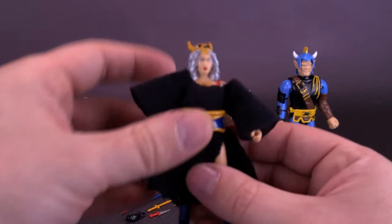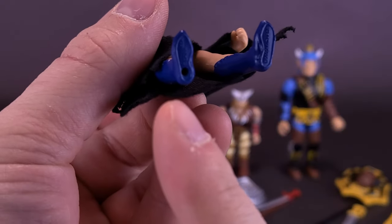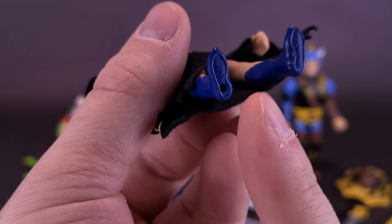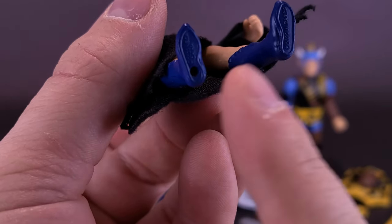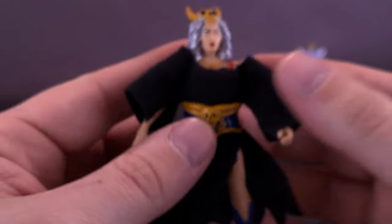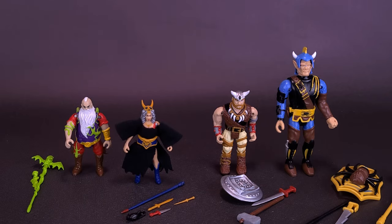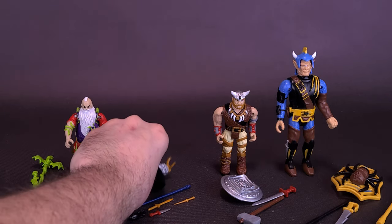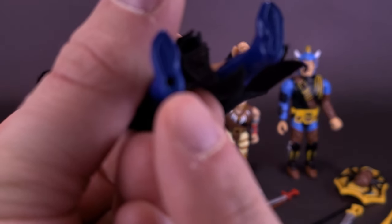On to the next figure — Skyla. Skyla is the hardest to get standing because she has a very small footprint. Unlike Kallak, she does have a peg hole on the underside of one foot, so you could technically use a display stand if you can find one with a small enough peg.